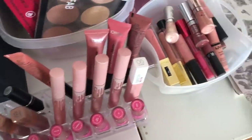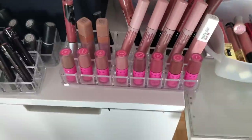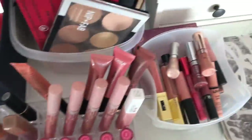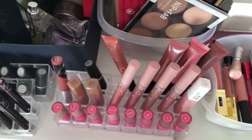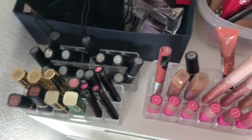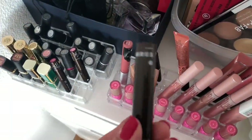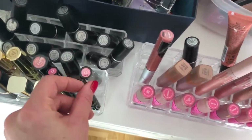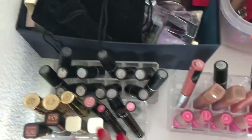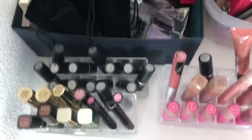For example the Jeffree Star ones — I don't use them that much but they look good here. I have a few lipsticks I rotate through. I really like the Kores lipsticks, especially the nude and natural pink shades. I have some MAC lipsticks too, but honestly I don't use them anymore.